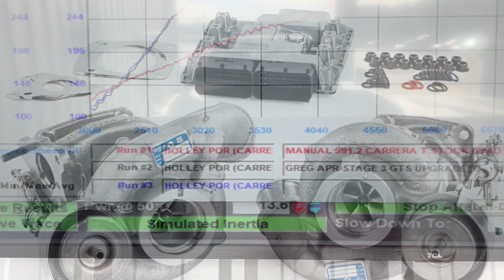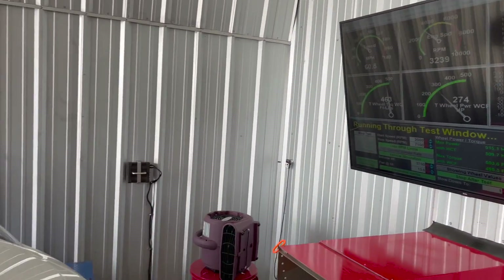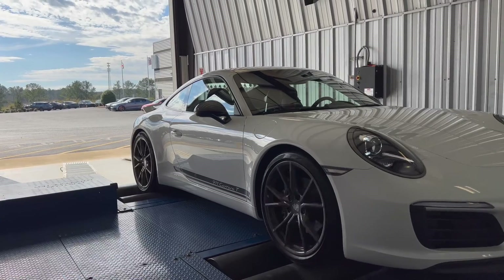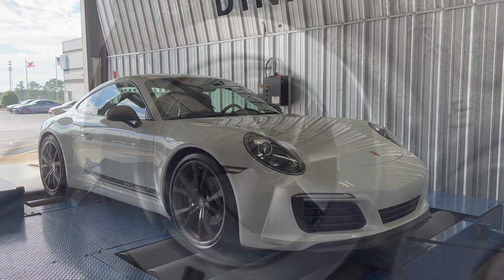How does 615 horsepower and 549 pound-feet of torque grab you? Mix over 50% more horsepower and 60% more torque with OEM quality parts and seamless powertrain calibration and you have one serious combination.